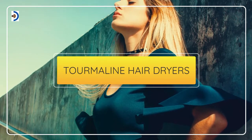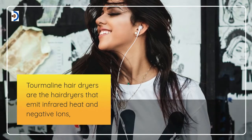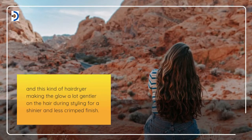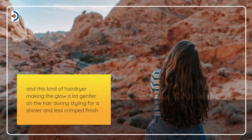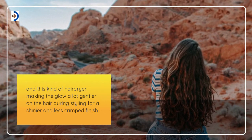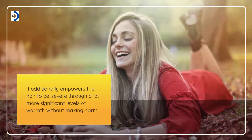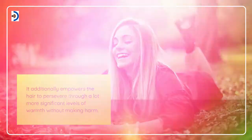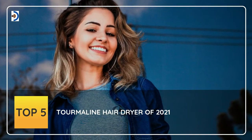Tourmaline hair dryers are the hair dryers that emit infrared heat and negative ions. This kind of hair dryer makes the blow a lot gentler on the hair during styling for shinier and less crimped finish. It additionally empowers the hair to persevere through a lot more significant levels of warmth without making harm. Top 5 tourmaline hair dryers of 2021.